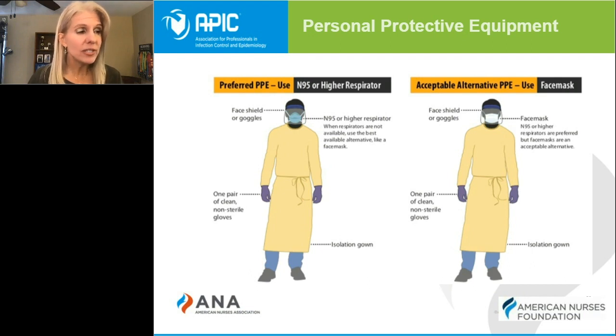If your agency has a shortage of N95s, or if they're not available, the CDC says it's acceptable to use a surgical mask instead of an N95. You should wear this PPE when you're in the room of a patient with COVID-19, even if the patient is temporarily out of their room due to a medical procedure.